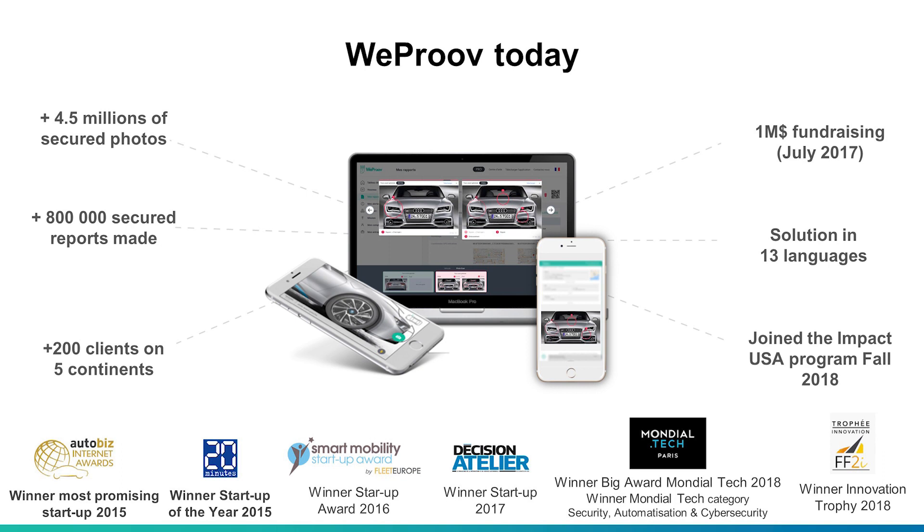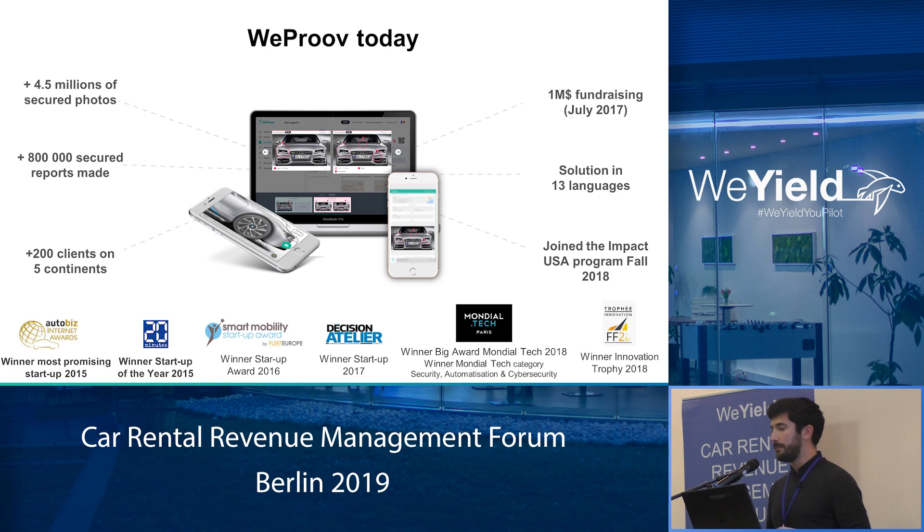Today, we have a team of about 20 people based in Paris and Lyon. We have about 200 clients. And WeProof is used by a lot of car rental companies, especially franchisee car rental companies like you are. And we are implemented in about 100 locations in France and in Europe also.